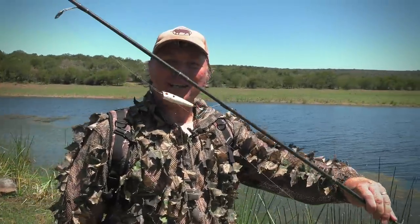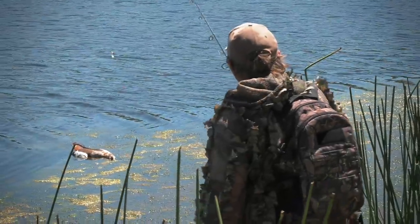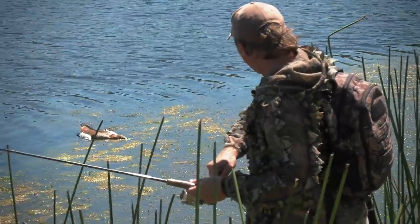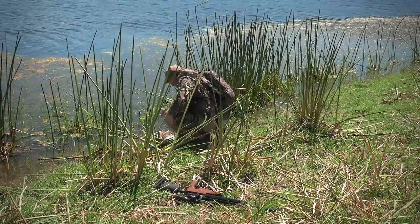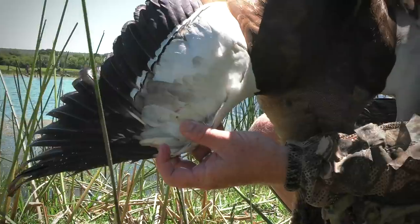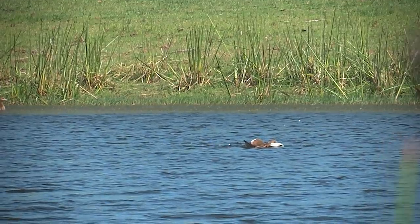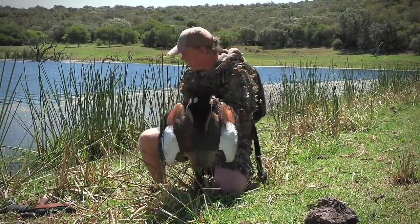Once again we've got our trusty bird retrieving device — you would have seen in previous episodes it worked really well, saved me a long cold swim. Hopefully today it's going to do the same. There we go, got him! First shot. Look at that — I love it when a plan comes together. Look at how beautiful this Egyptian goose is. What an awesome way to start the day. Magnificent birds, and tough as nails — you have to make the perfect shot. We managed to put in an awesome stalk. Let's see if we can get a couple more.